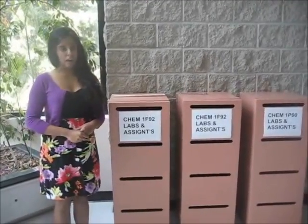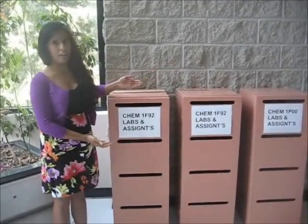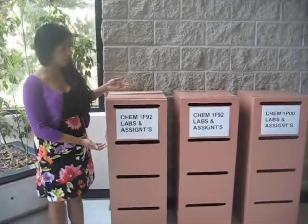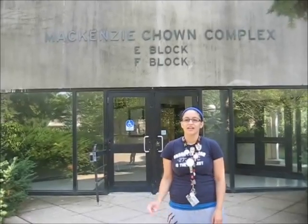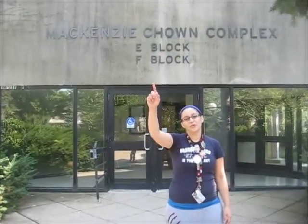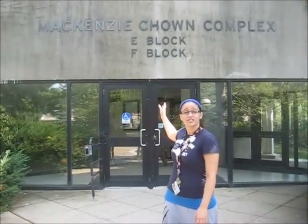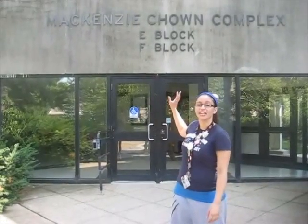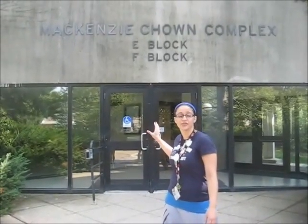And now you've reached your chem assignment boxes. These boxes right here are for CHEM 1F92. And if you're in the other chemistry class, CHEM 1P00, your lab box is right here. If you live in residence, the queue is right behind us. We're standing at the ultimate entrance to the chemistry boxes — this is the entrance to E and F blocks. If you're in biology or need to see a biology professor, this is the entrance you would take as well.